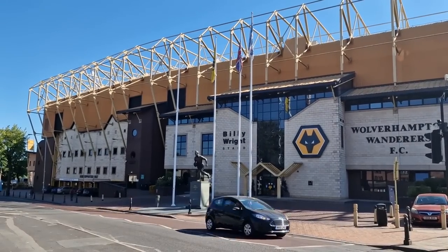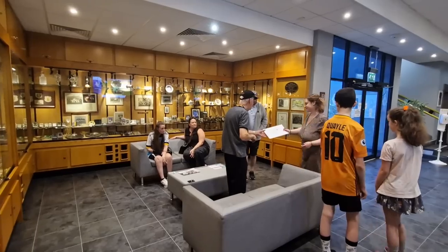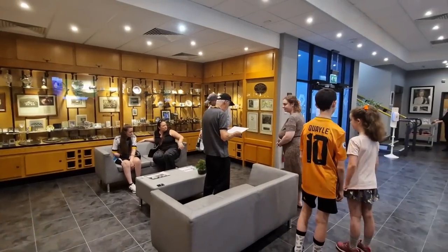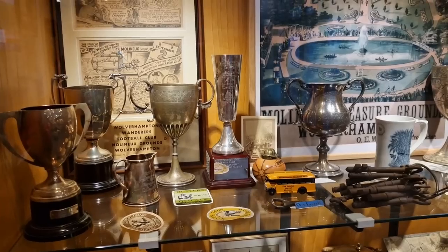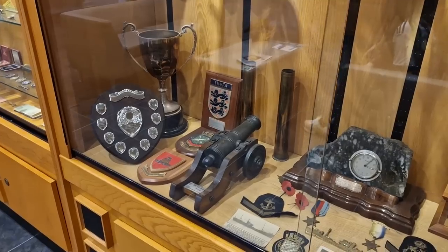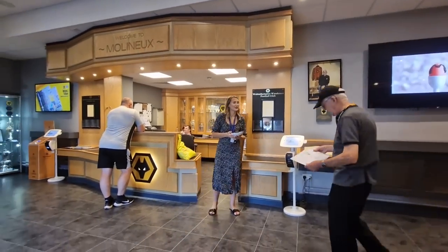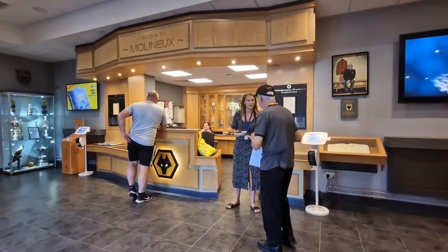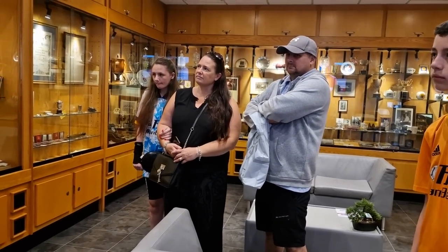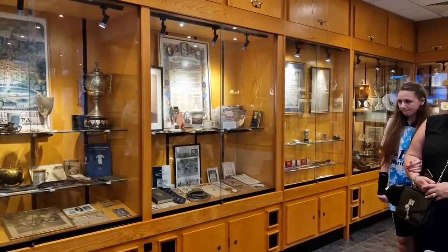To start your tour, you'll need to go to the main reception located in the Billy Wright Stand. It's advisable to check in early because if you do, you can have a wander around and look at some of the memorabilia that's out on display — and there are some really interesting pieces here. This is where your tour actually begins. Your tour guide will give you a short history of Wolverhampton Wanderers Football Club. It's mainly for people like me who don't know a damn thing about Wolves, but it's nice to hear even if you're a Wolves fan.